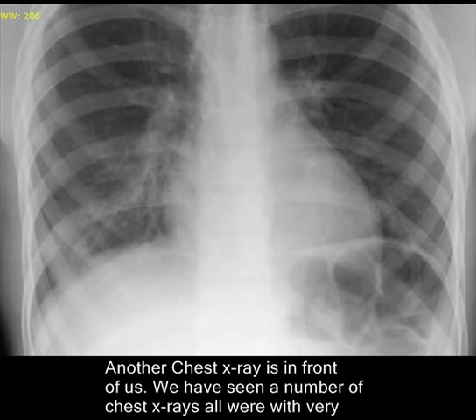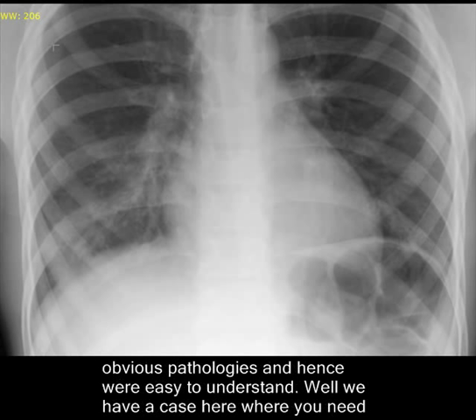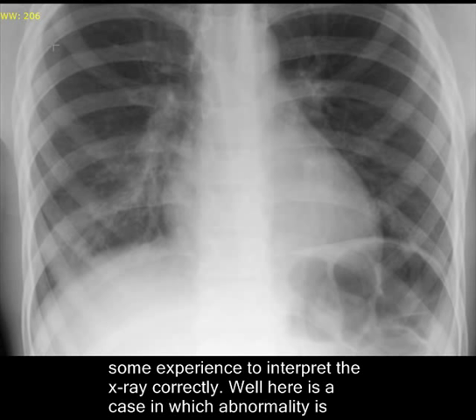Another chest x-ray is in front of us. We have seen a number of chest x-rays and all were with very obvious pathologies and hence were easy to understand. Well, we have a case here where you need some experience to interpret the x-ray correctly.